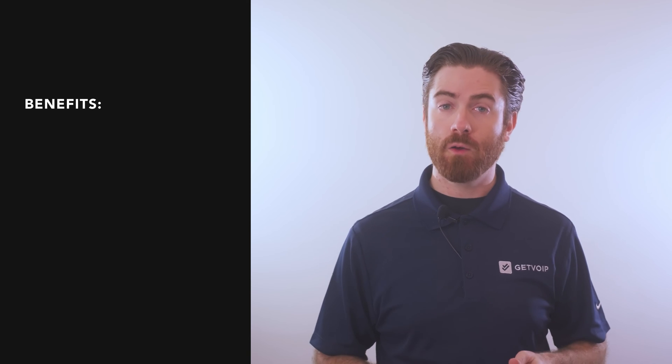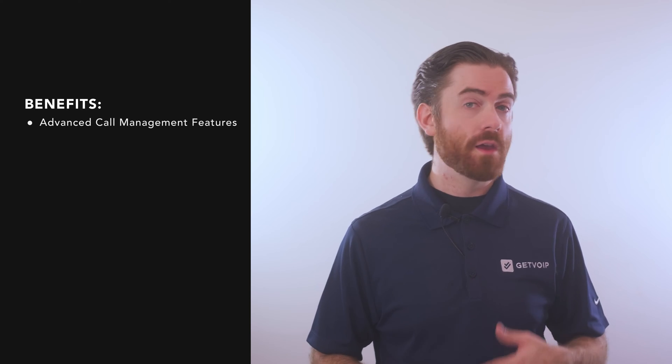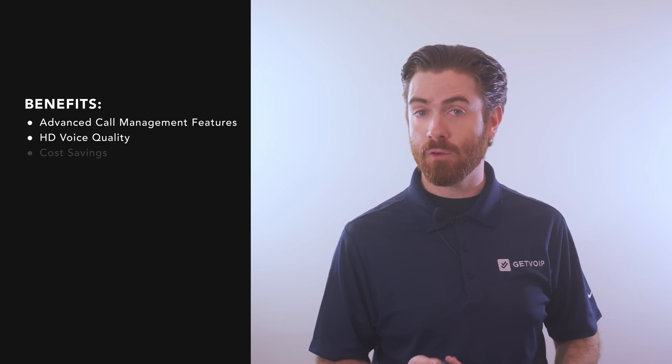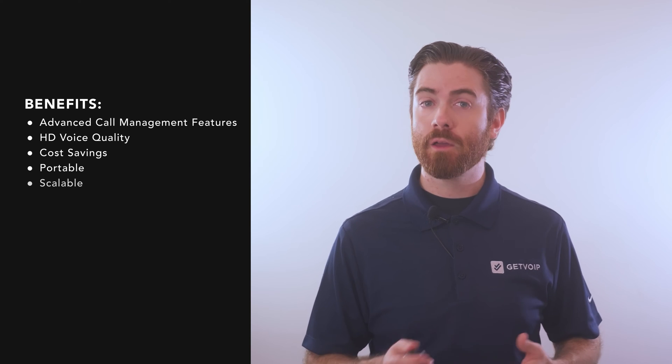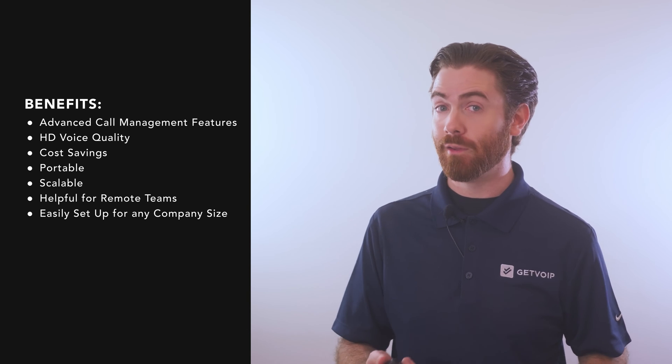VoIP phones provide countless benefits over landlines, including advanced call management features, HD voice quality, and cost savings. They're also portable, scalable, and helpful for remote teams, and easy to set up for companies of any size.